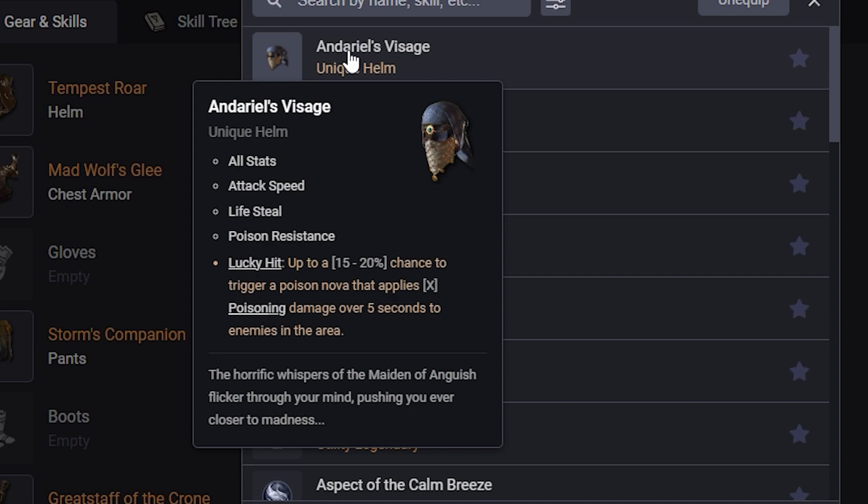This could potentially even be something that a lot of builds wear as a Druid just to get the Paragon stuff — just to proc all the poison things from the Paragon. So I'm thinking this one is going to be pretty good. I believe that's it for the Helm slot.